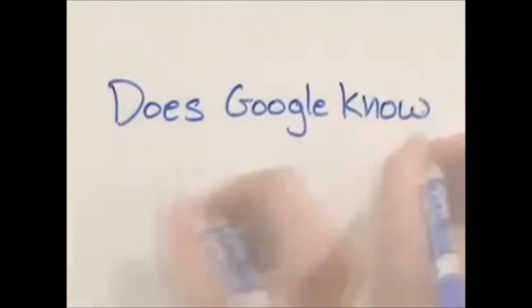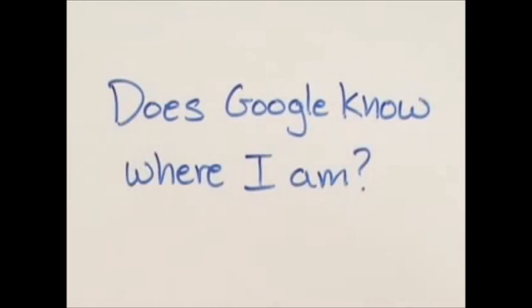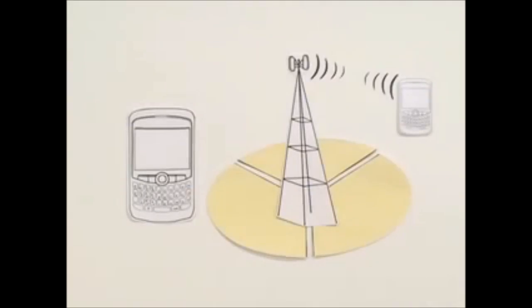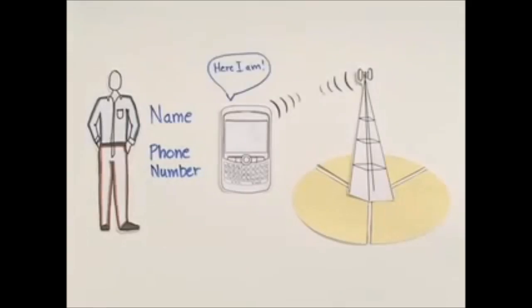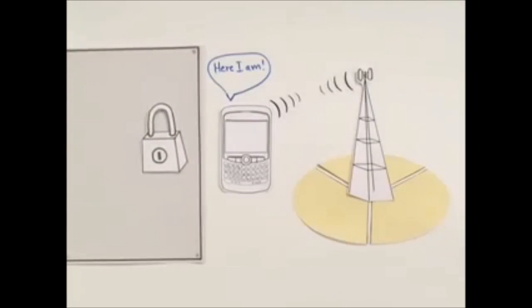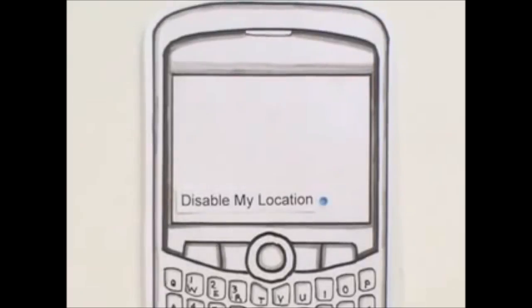You might ask: does Google know where I am? The answer is no. In order for you to receive a normal call, your phone needs to locate and connect to a nearby tower. Google uses the same location information for My Location. It tells Google where a handset is, but not who's using it, their phone number, or any other personal information. And if you want, you can always disable the feature.